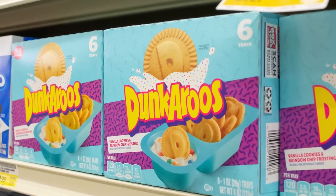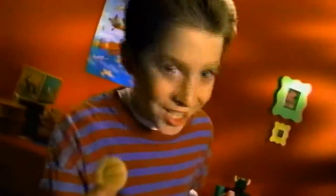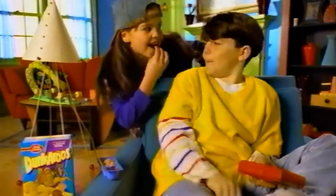Since the 2020 relaunch, smuggling has become unnecessary, and the line has expanded into a chocolate-frosting version. Unfortunately, the cartoon kangaroo mascot has not been revived. Oh, man!